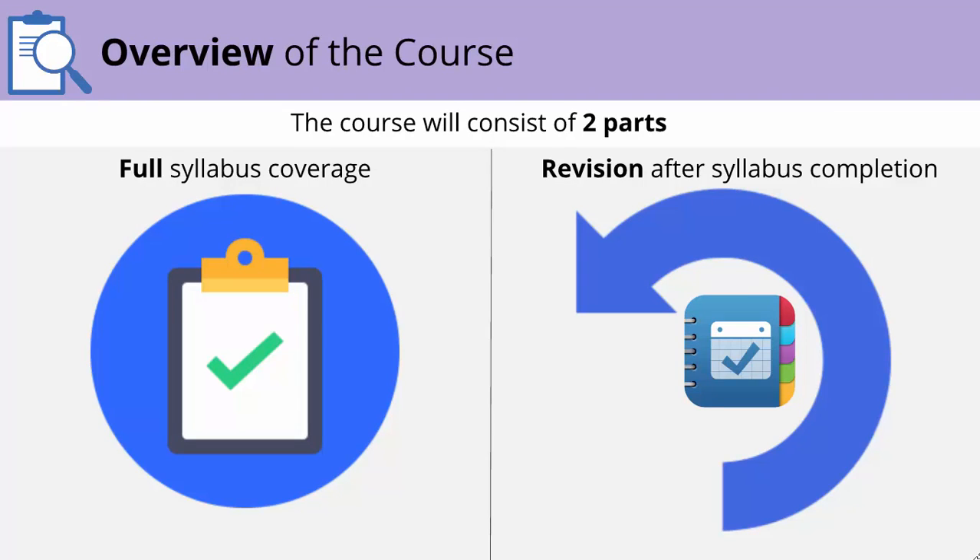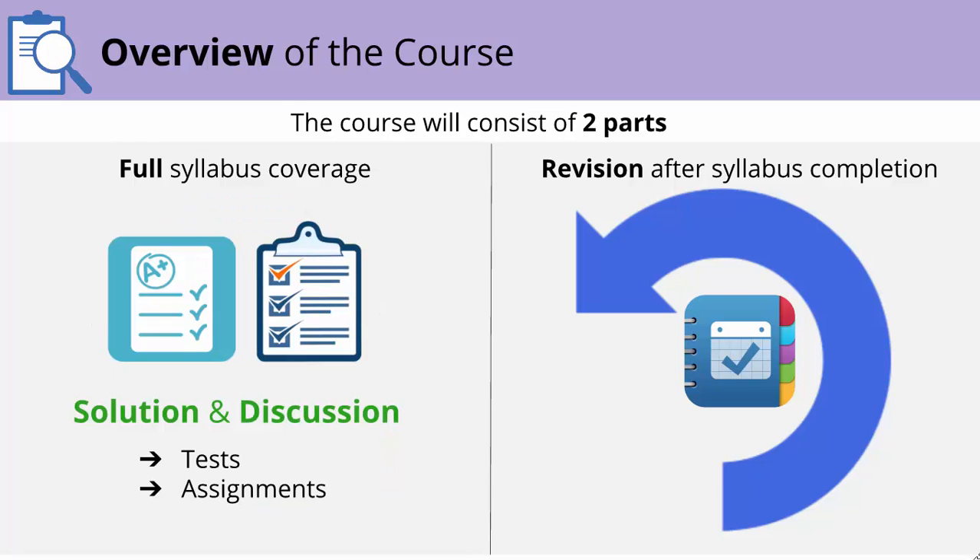This course will consist of two parts. The first would be completing the entire syllabus, and then revision after syllabus completion. For the full syllabus coverage, this course will aim to complete the entire syllabus by the end of December. All chapters and concepts will be taught in detail, and post every chapter there will be tests and assignments which will be solved and discussed.